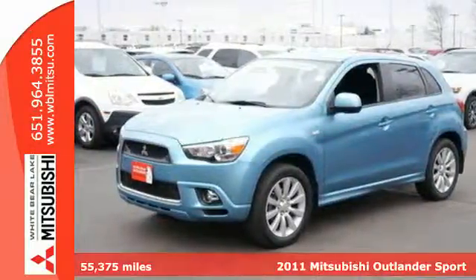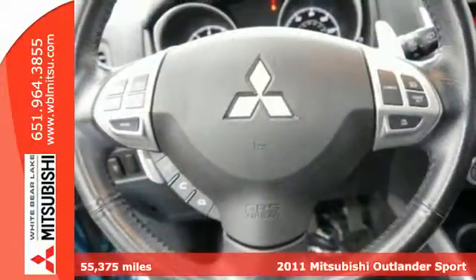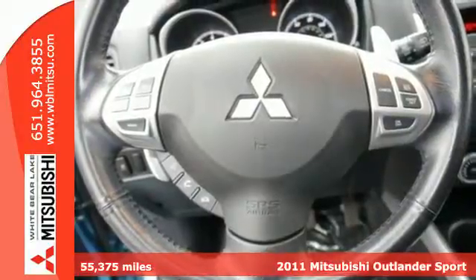It's a 2011 Mitsubishi Outlander Sport. It's family-friendly and ready for fun.